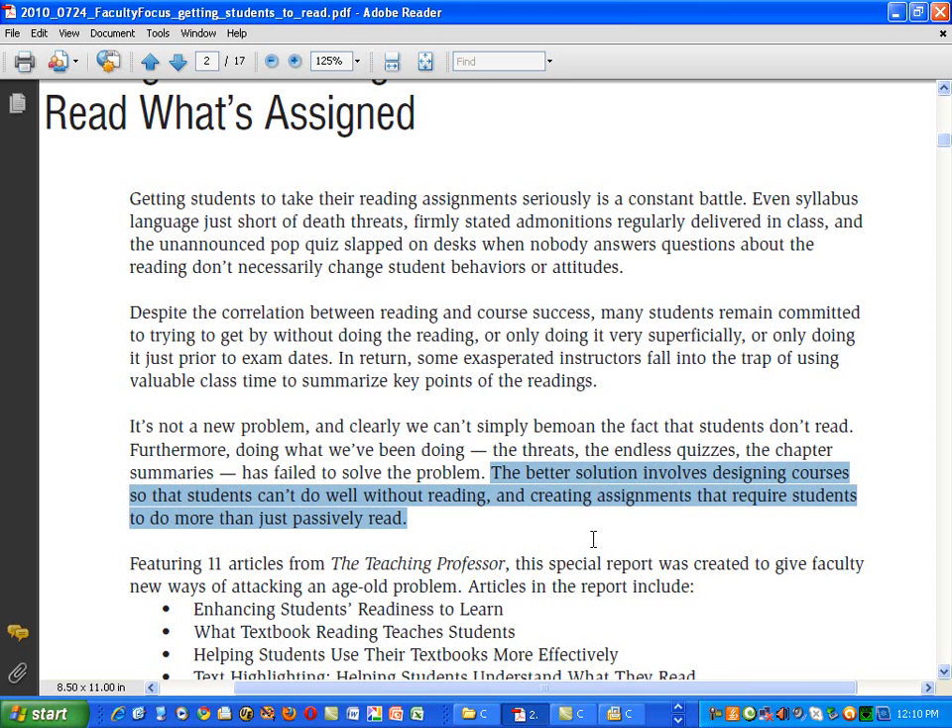Delayed feedback is what you get when you turn in a homework assignment and a week or two later you get it back graded with some notes in the margin indicating what you misunderstood. There you don't get a chance to do it again, and the feedback may come so late that you've started to forget what was involved. But immediately graded exercises of the right variety do give you feedback right away.